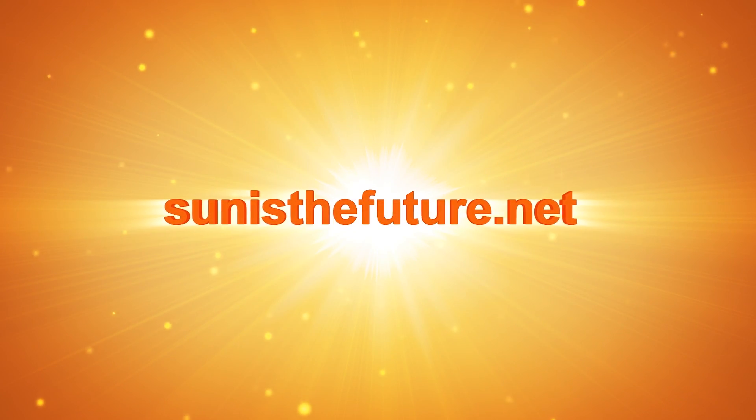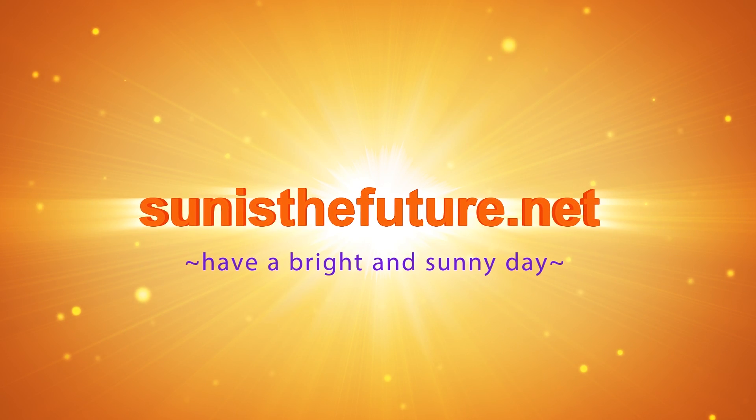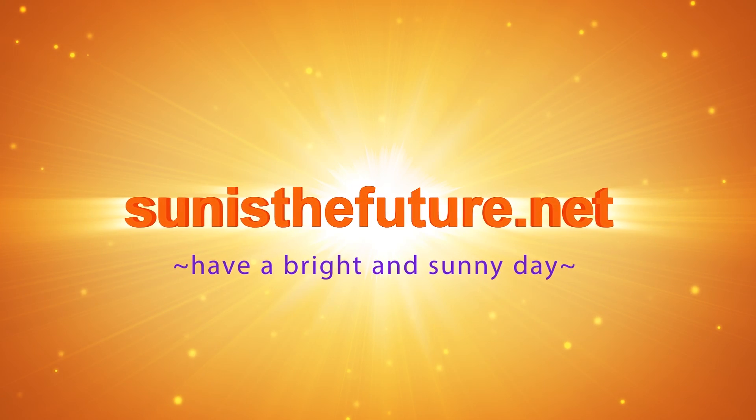All right, wonderful. Thank you very much, Mr. Poore. Thank you. Signing off, Susan Sandanemaker with sunisafuture.net. Thank you very much.